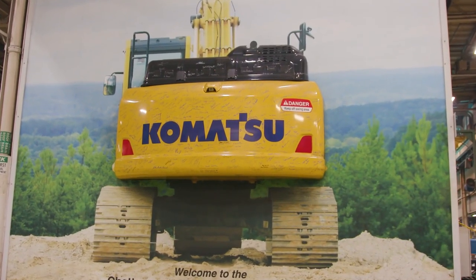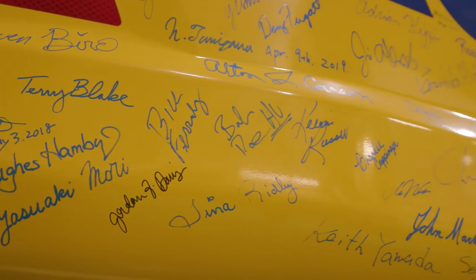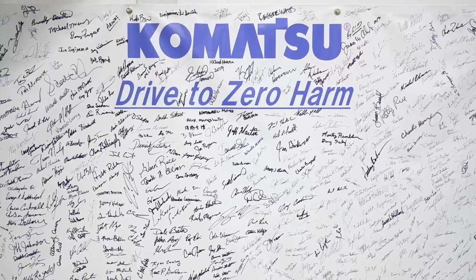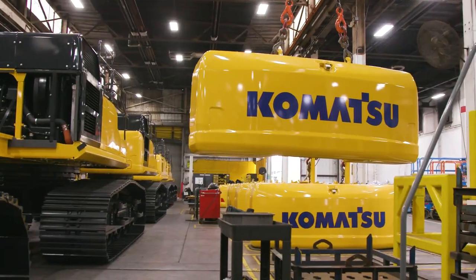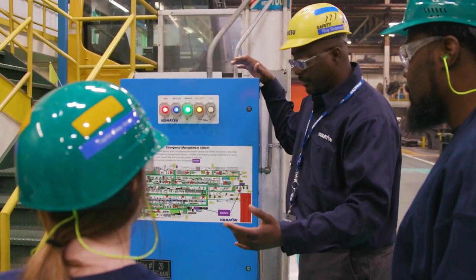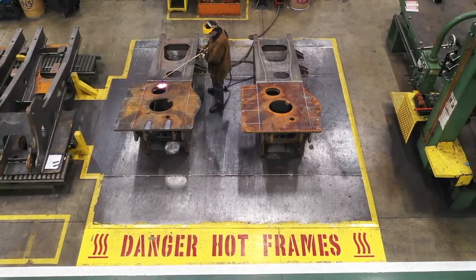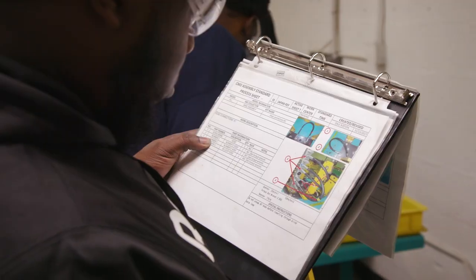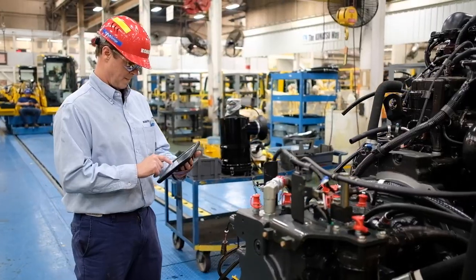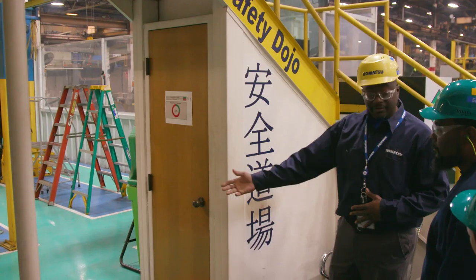At the entrance to the shop floor, you'll find a counterweight signed by all of our team members along with the CEO of Komatsu America and Komatsu's board of directors, which serves as a visual reminder that safety is our number one priority — not just in our Chattanooga facility, but company-wide. From leading edge ergonomics and intensive employee training to comprehensive safety inspections and patrols, we continuously strive to maintain a healthy and injury-free workplace.